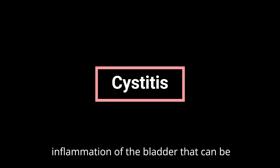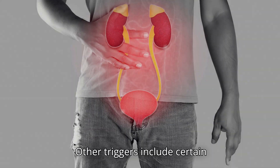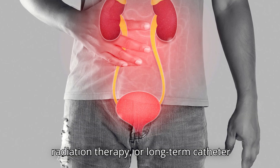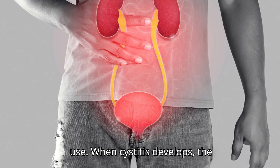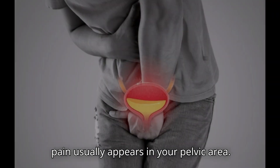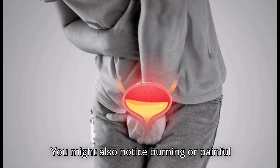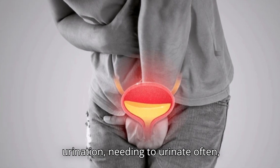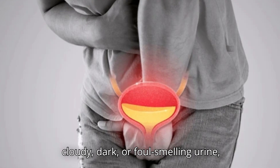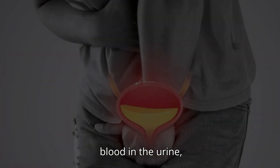Cystitis is an inflammation of the bladder that can be caused by more than just infections. Other triggers include certain medications, chemical irritants, radiation therapy, or long-term catheter use. When cystitis develops, the pain usually appears in your pelvic area. You might also notice burning or painful urination, needing to urinate often, cloudy, dark, or foul-smelling urine, or blood in the urine.